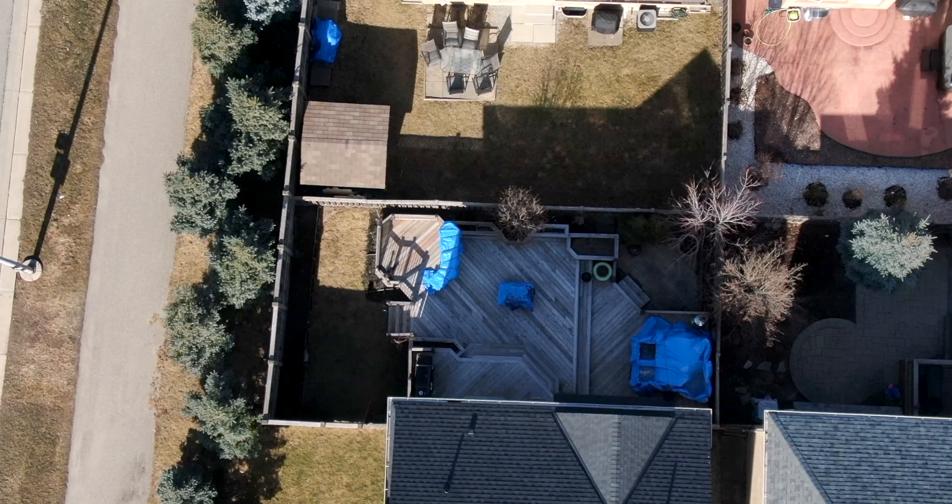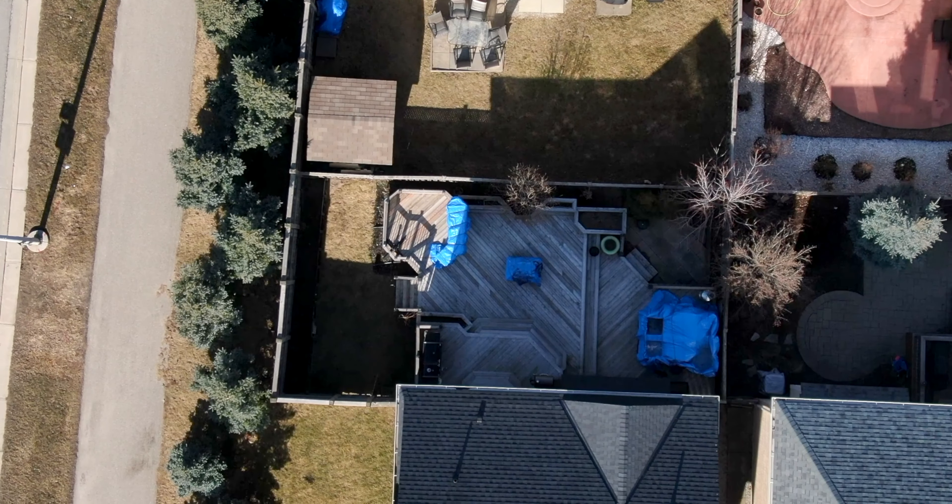Huge family room, upgraded kitchen, hardwood floors. The backyard is really nice with a deck, landscaped, and it's over 2,500 square feet. Come on in and have a look.